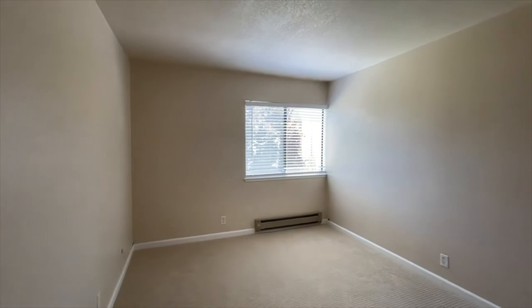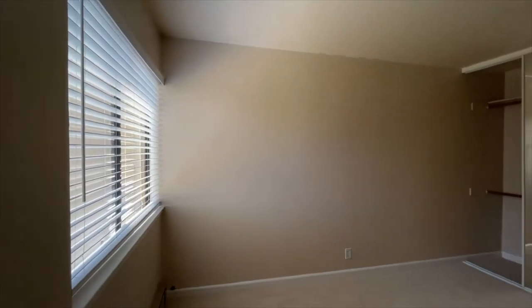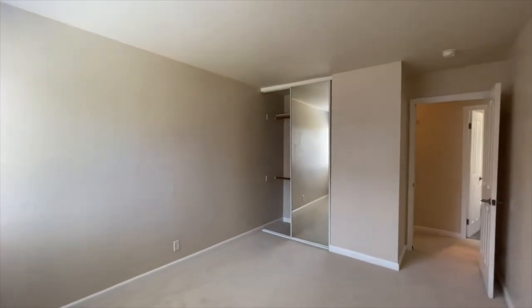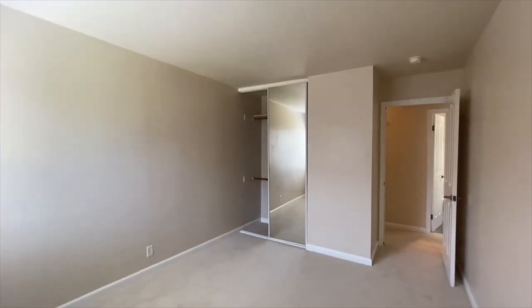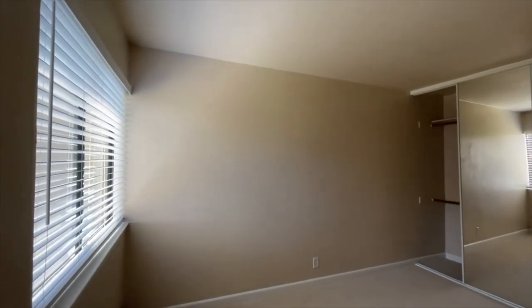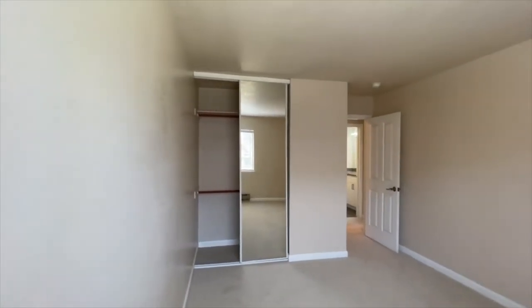So here is the first bedroom — dimensions will be on the website at go5starpm.com. We are shooting all of our videos on an iPhone 12 Pro Max with no wide angle lenses, as they tend to understate the room size a little bit. Mirrored closet doors here, as you can see, and we'll also take a peek in the closet. We do have professional photographs on the website as well — the video, the dimensions, and the professional photographs should give you a very good idea about whether or not this property will work for you.